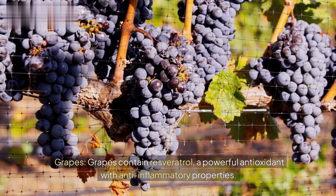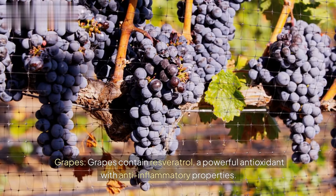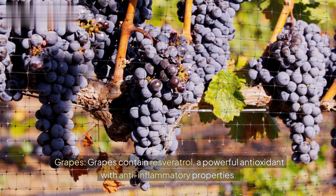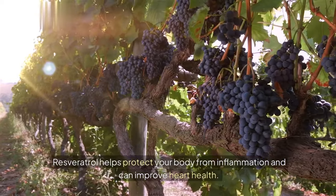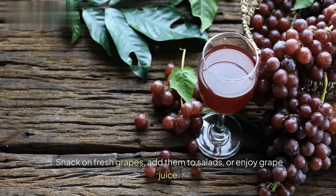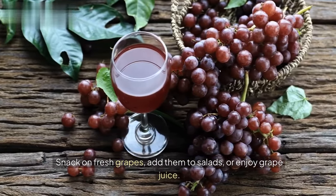Grapes. Grapes contain resveratrol, a powerful antioxidant with anti-inflammatory properties. Resveratrol helps protect your body from inflammation and can improve heart health. Snack on fresh grapes, add them to salads, or enjoy grape juice.